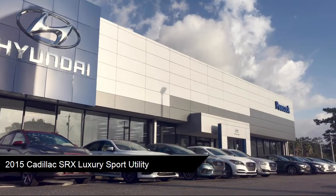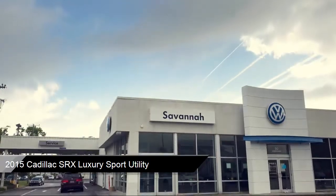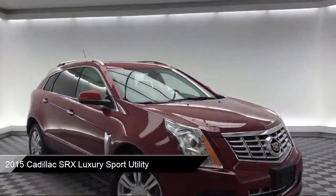Welcome to the Peacock Hyundai of Savannah, and here's a look at another one of our great vehicles from our extensive inventory.